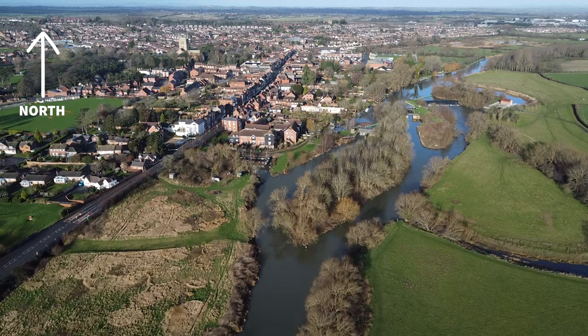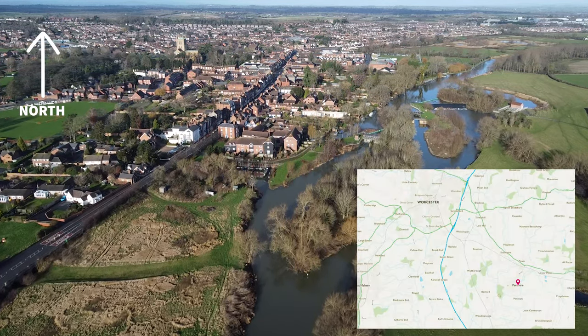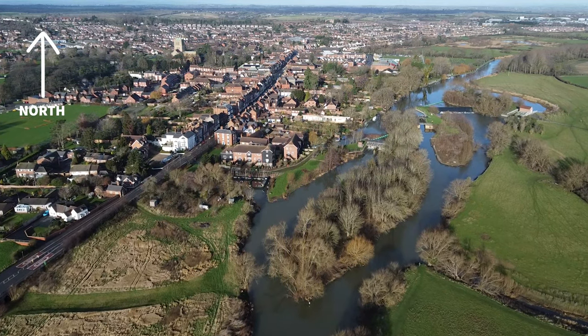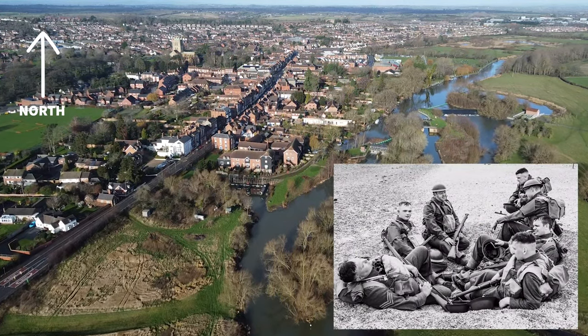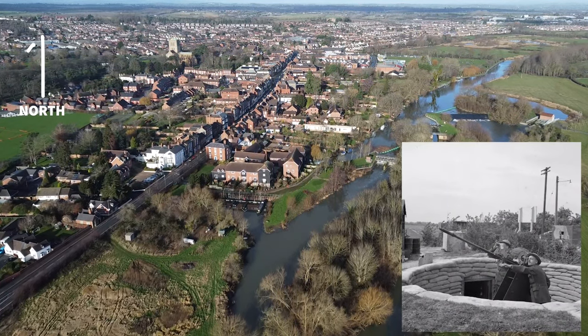Pershaw is a small town in Worcestershire on the north bank of the River Avon, situated approximately 10 miles southeast of Worcester. Following the retreat from Dunkirk, defences sprang up at strategic points all over Britain, such as this river crossing at Pershaw.